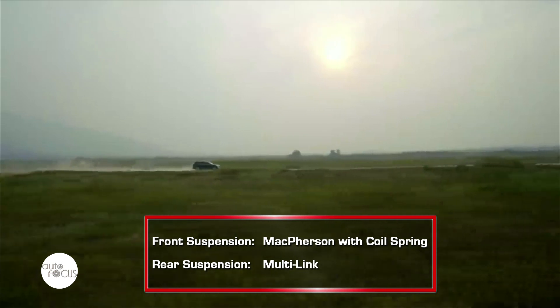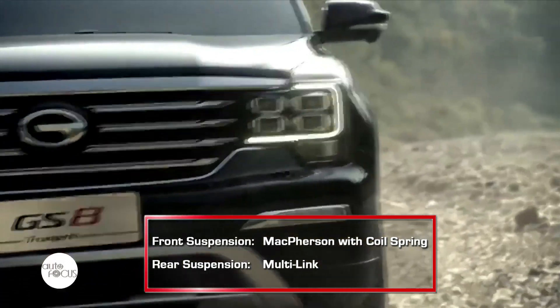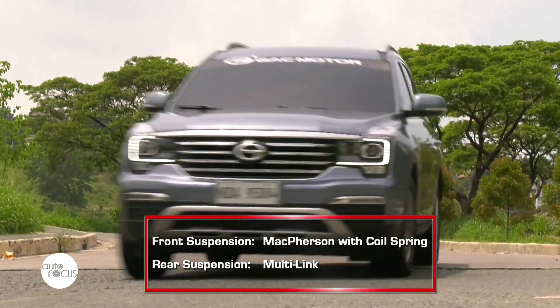For the suspension, the GS8 uses McPherson type independent suspensions at the front and a multi-linked beam independent suspension at the rear. Thanks to this setup, the GS8 can face any road imperfections.